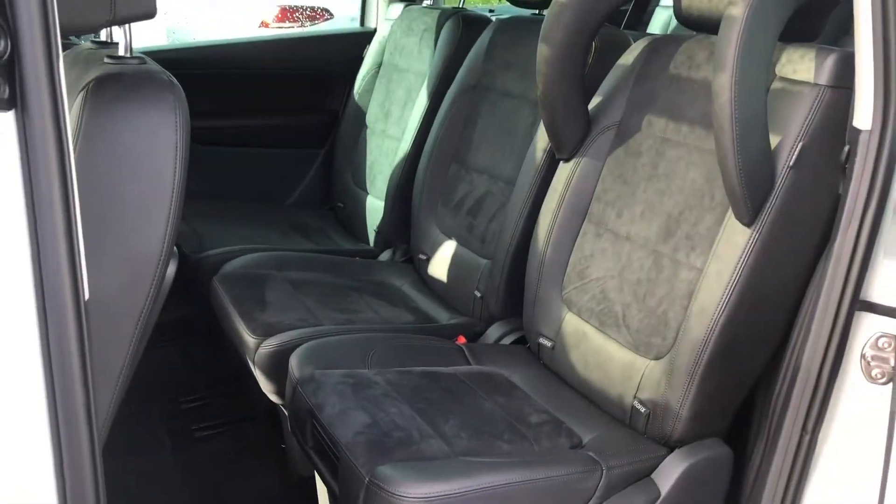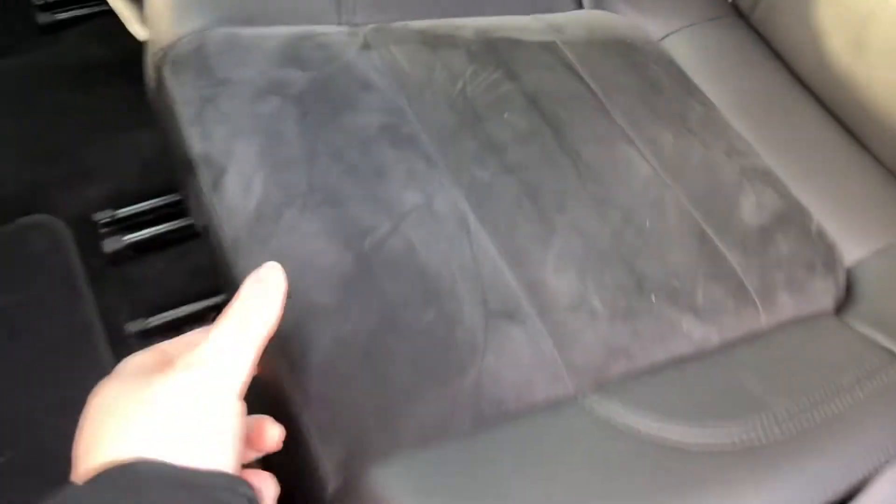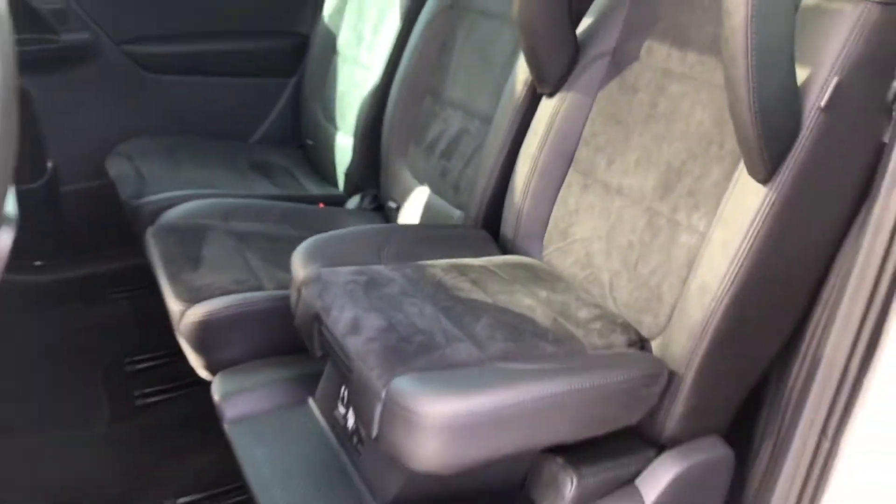Inside the back you've got the Alcantara and leather — really luxurious — and you've got the integrated child seat. It's really easy to click into place.